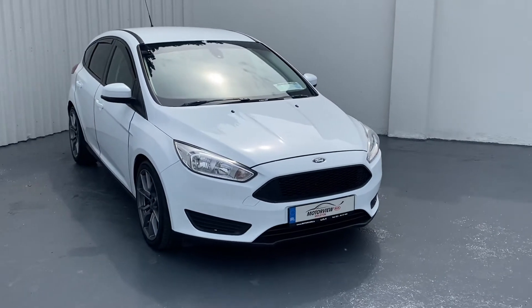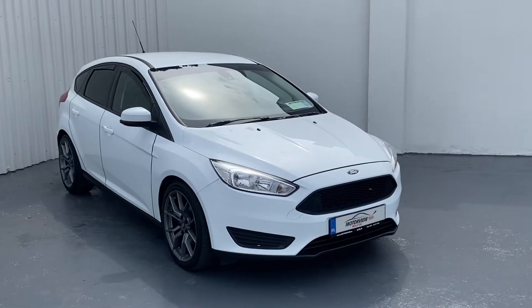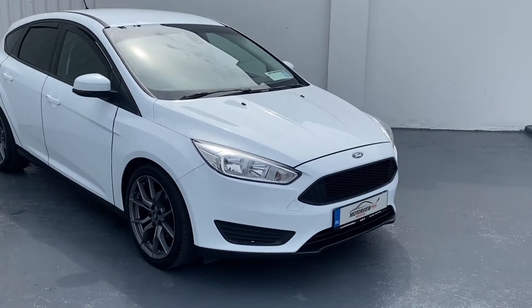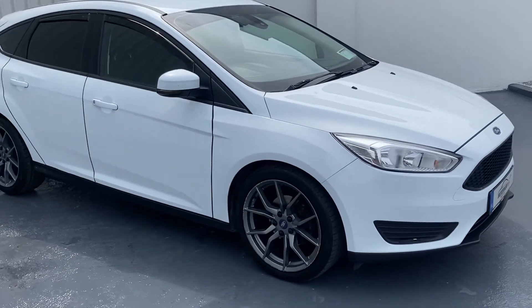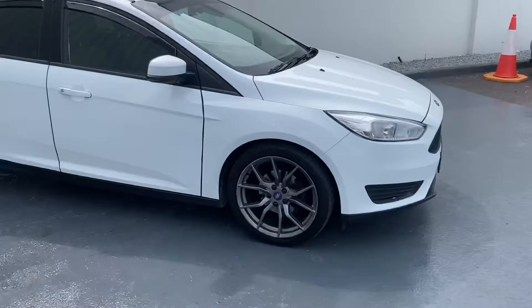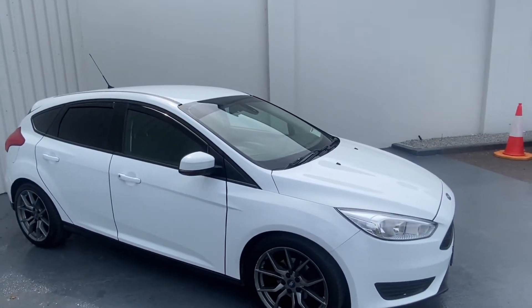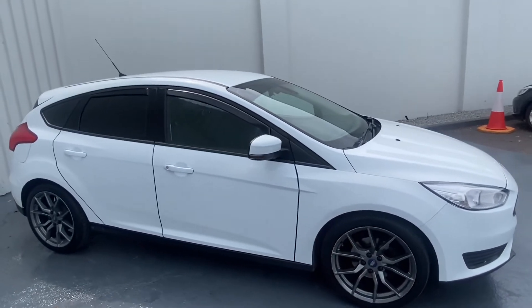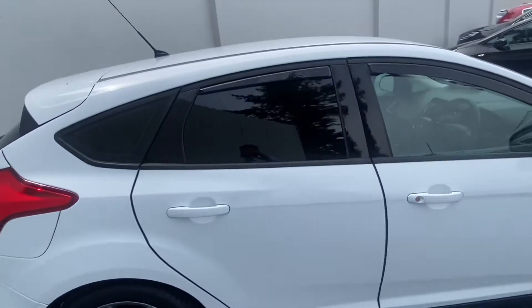Hello everyone, Craig here in Motorview Kia Middleton. Today we're showing you our gorgeous white Ford Focus — gorgeous car. 2015, with your Sport Alloys. You have your Team Heko wind deflectors and privacy glass at the back.